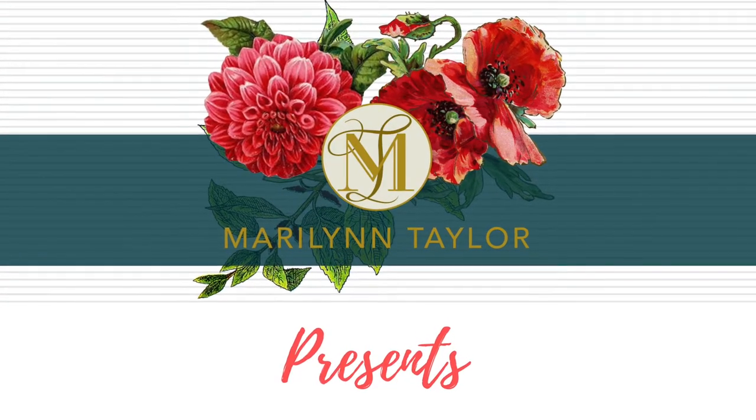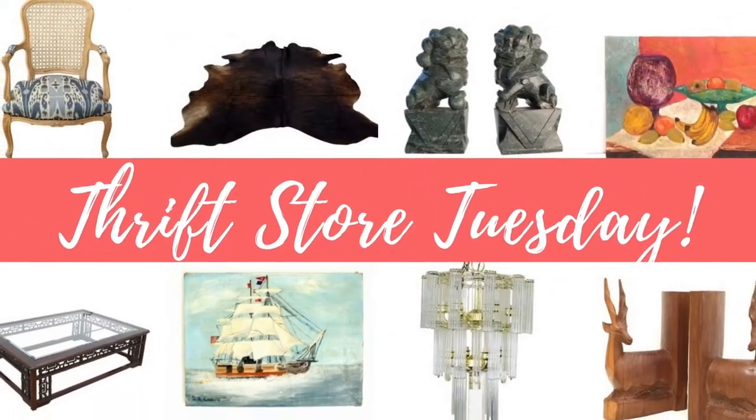Hi, I'm Marilyn Taylor of MarilynTaylor.com, and I'm going to take you thrift store shopping right now. Hey guys, so here I am at Habitat, I have lots of good stuff to show you, so stick around.